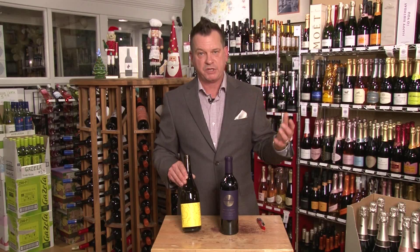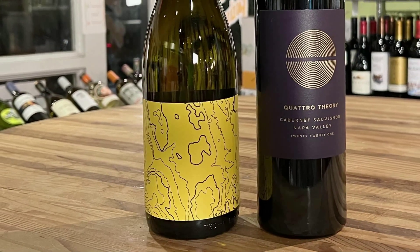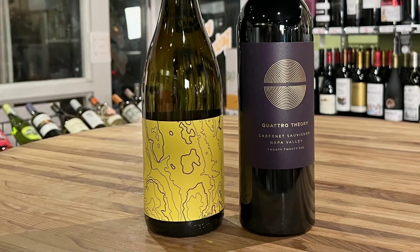Sage, thyme, a nice mineral beam running through it. Full-bodied, refreshing, and makes a perfect partner for your holiday meal — a great gift for the Chardonnay lover. Probably hasn't seen this wine around town.